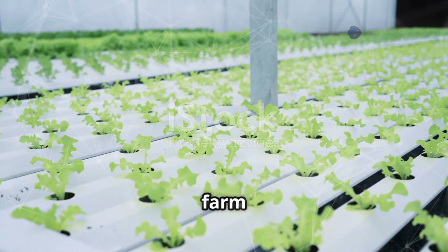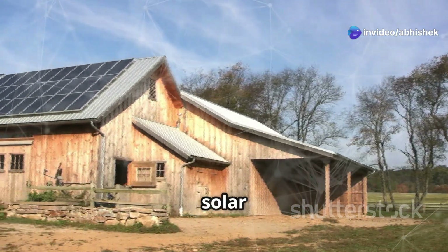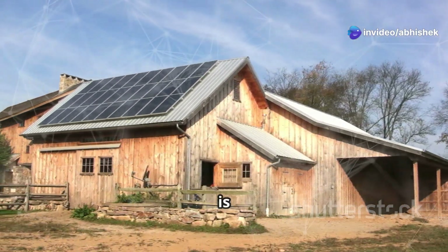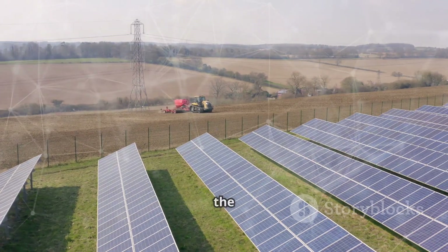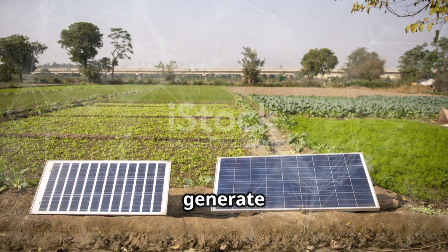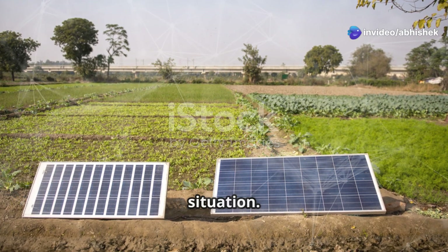But there's a catch — we need power. Enter solar panels. Solar energy is clean, renewable, and perfect for an off-grid lifestyle. By harnessing the power of the sun, we can generate electricity to run our hydroponic systems and other household needs. It's a win-win situation.